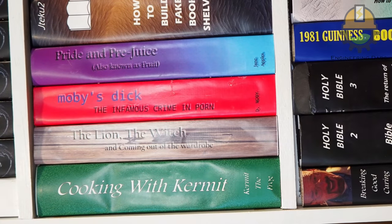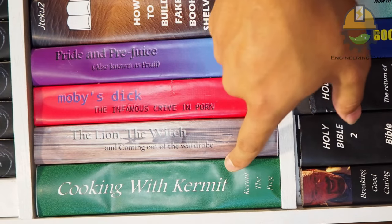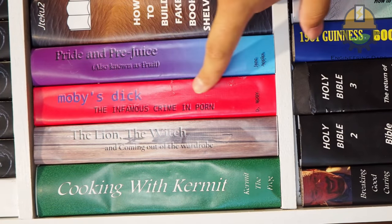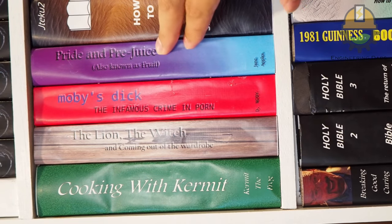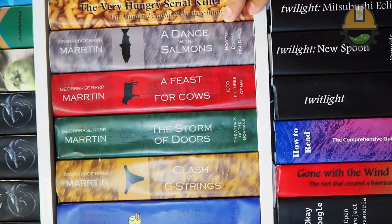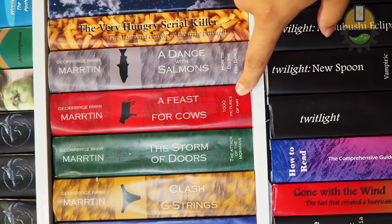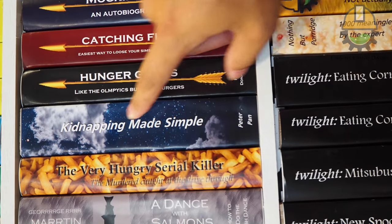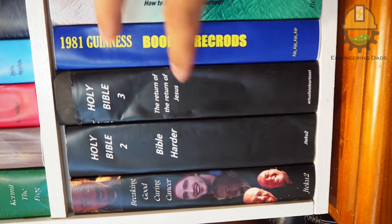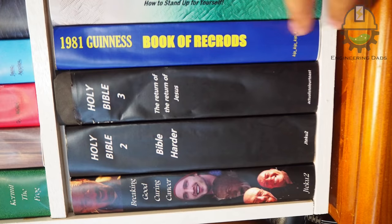Also a few various titled ones: 'Cooking with Kermit,' 'Lion Witching Coming Out of the Wardrobe,' 'Moby's Dick,' 'Pride and Prejuice — also known as Fruit,' and George R.R. Martin's kind of series: 'A Feast for Cows,' 'A Thousand Pictures of Hay,' and 'Kidnapping Made Simple by Peter Pan.' I put a few out on TikTok for recommendations because I kind of ran out of imagination by the end.